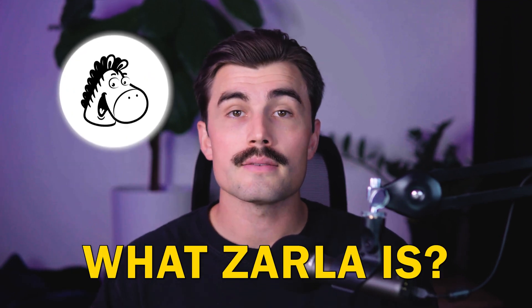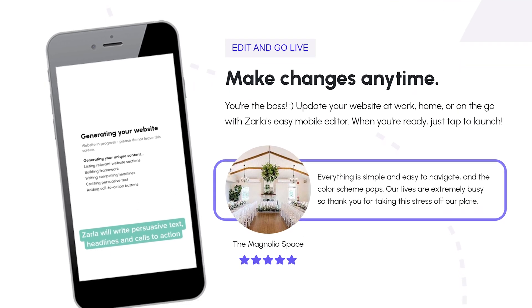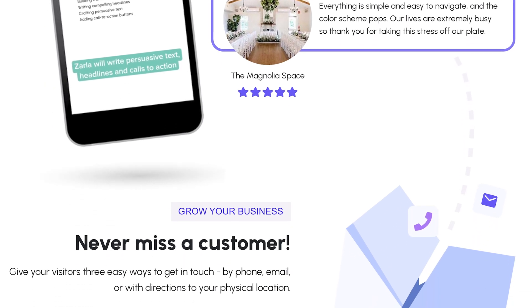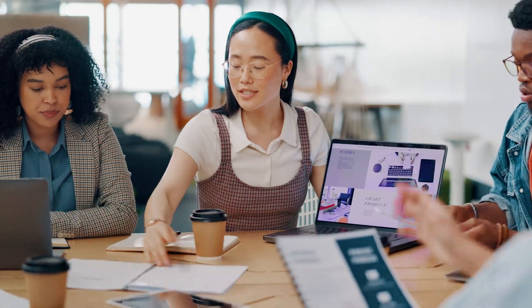Before we dive into the tutorial, let's quickly go over what Zarla is. Zarla is an AI-driven website builder that helps you create a professional website in seconds. No need to know any coding or design skills — Zarla's AI handles the hard work for you. It's perfect for small business owners, freelancers, or anyone who needs a website but doesn't want to spend a ton of money or time creating one.